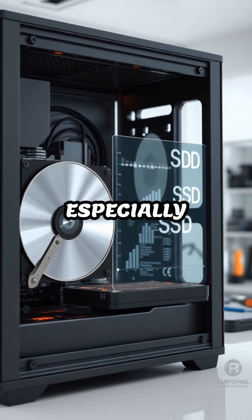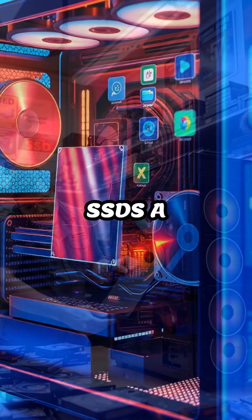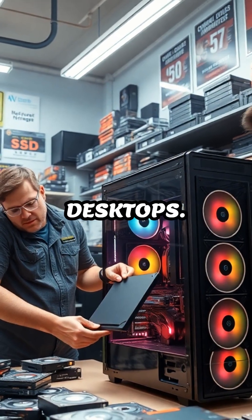This speed boost is especially noticeable when handling large files or running multiple programs at once, making SSDs a popular upgrade for both laptops and desktops.